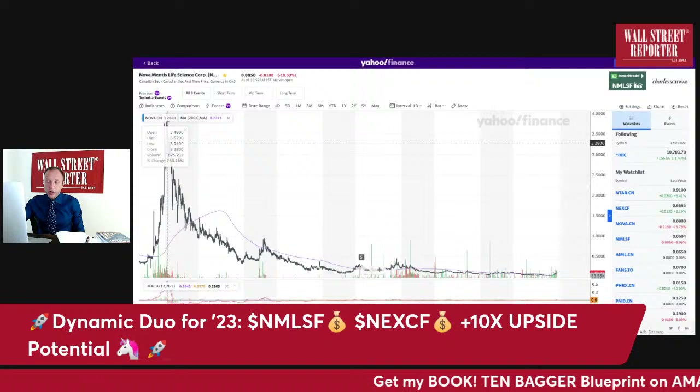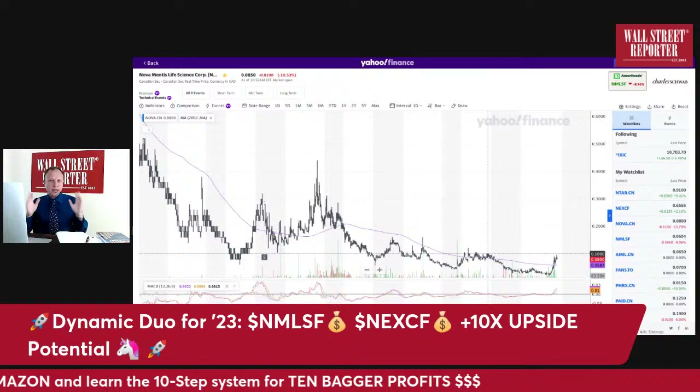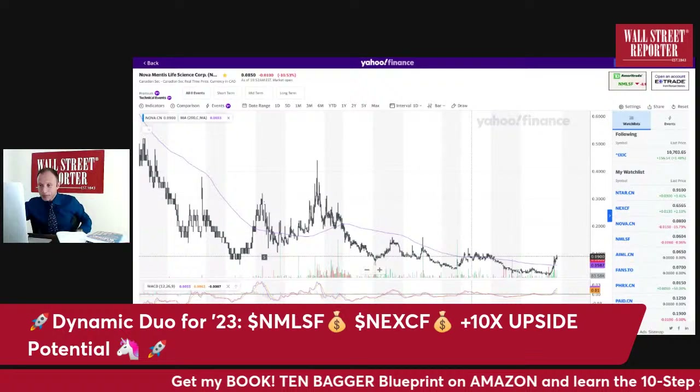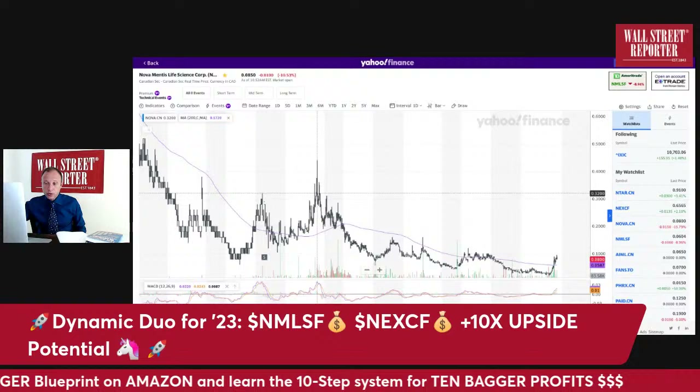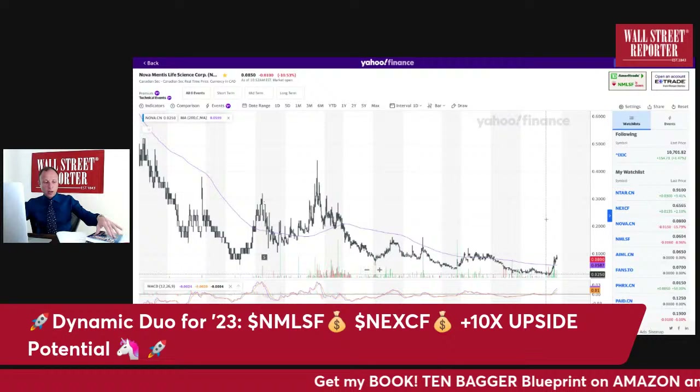Look at the big picture chart. You can see the potential runway — where the stock has been before. This chart shows there was a trade at one point of four dollars. Can the stock go to four dollars? I don't know — I'm not making price predictions. These are high-risk stocks; don't get involved unless you can afford to lose all your money. Can it go to 45 cents where it was two years ago? Potentially.